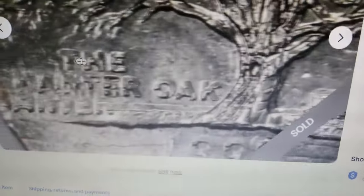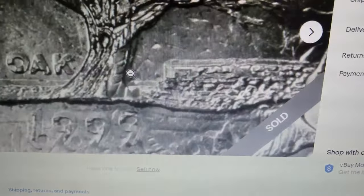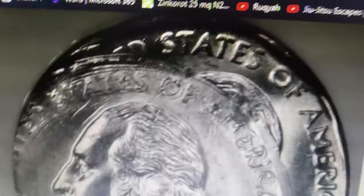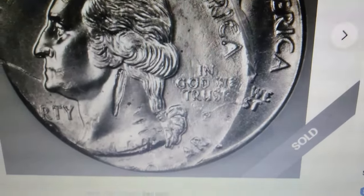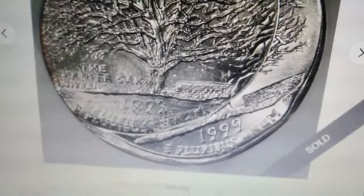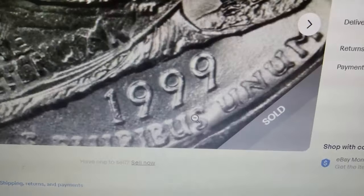Several impressions of the date are evident on the reverse side of this elusive error coin. Error coins like this are extremely rare, because the U.S. Mint has stringent quality control systems to prevent major errors from escaping the mint. So if you ever come across a coin like this, think twice before assuming it's damaged and discarding it. You might just have a valuable collector's item on your hands.